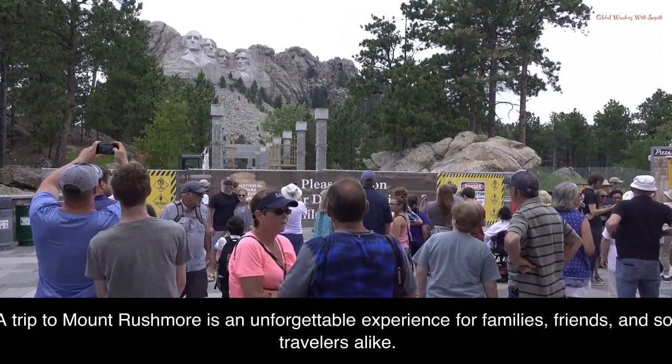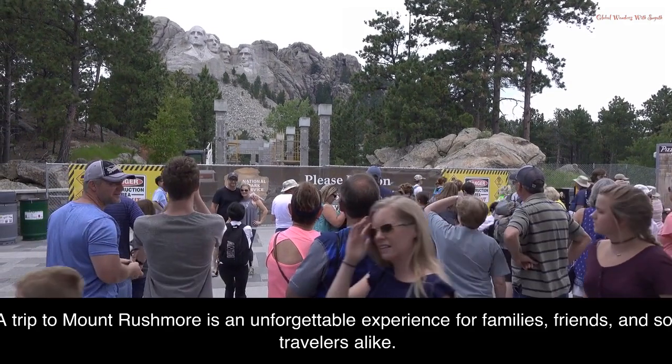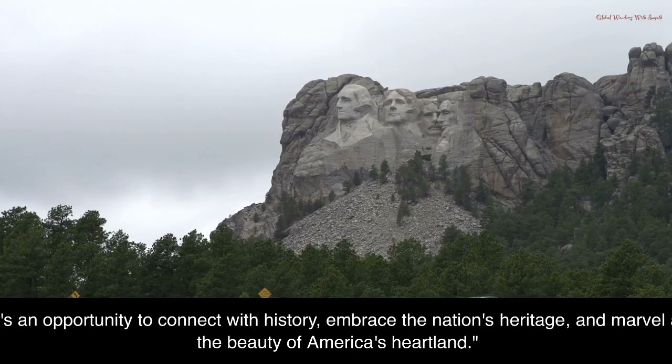A trip to Mount Rushmore is an unforgettable experience for families, friends, and solo travelers alike. It's an opportunity to connect with history, embrace the nation's heritage, and marvel at the beauty of America's heartland.